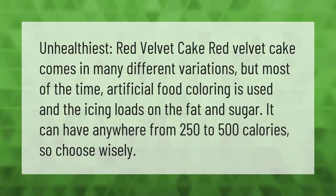Red velvet cake comes in many different variations, but most of the time artificial food coloring is used in the icing. It loads on the fat and sugar and can have anywhere from 250 to 500 calories, so choose wisely.